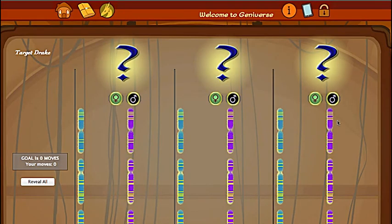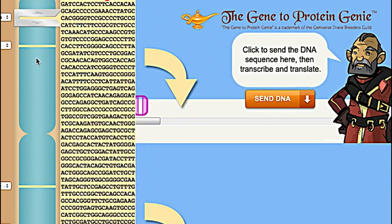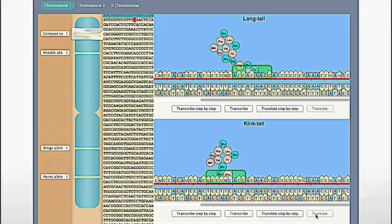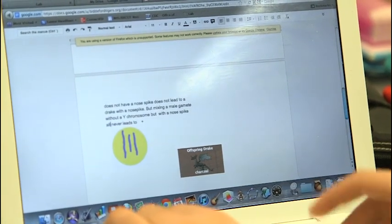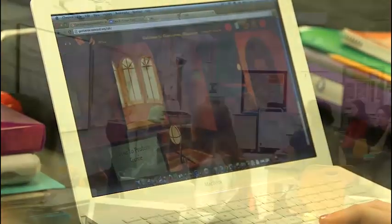It just keeps my attention longer because it's more interesting than staring at a page. It's appealing — I want to figure out how to fix this drake. Geniverse is about bringing biology to life. The genetics are absolutely real and based on real DNA sequences from real model organisms. I think it's awesome and I'm going to keep using it. We're able to put students with Geniverse into a virtual world where they can do those kinds of explorations and derive understanding from it. And when that happens, magic happens in the classroom.